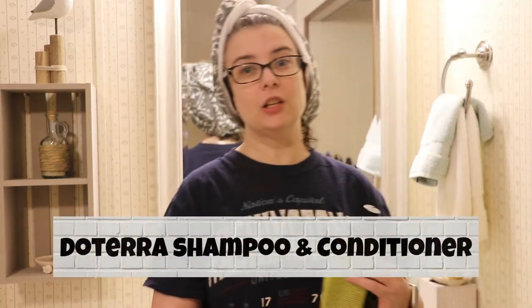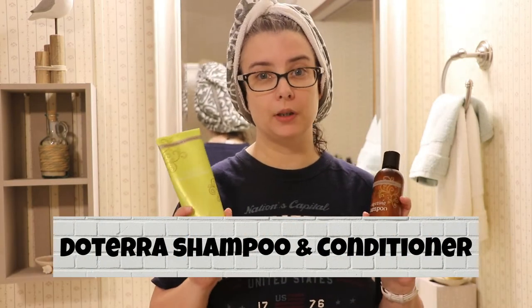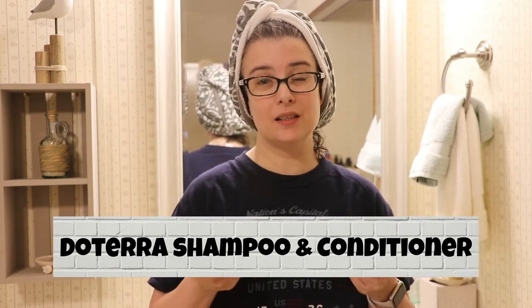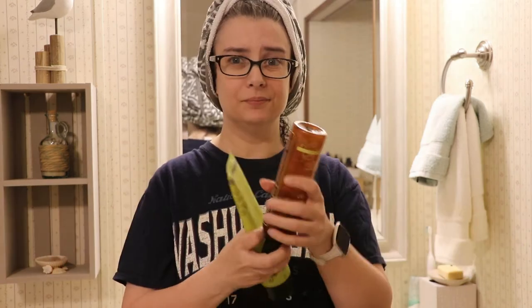I actually used doTERRA shampoo and conditioner. I love the way it smells, and I love the way it makes my hair feel. I bought two or three at one time so I wouldn't have to buy them for a while. The containers could have changed, but I'll still use them. I still love them, and I love the way they smell.